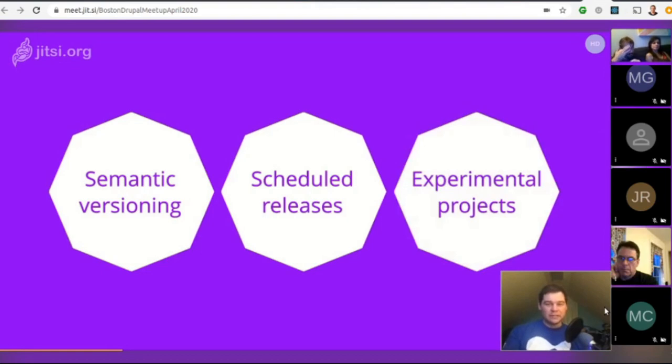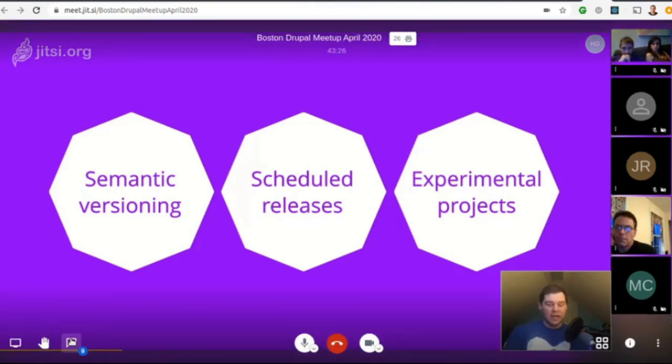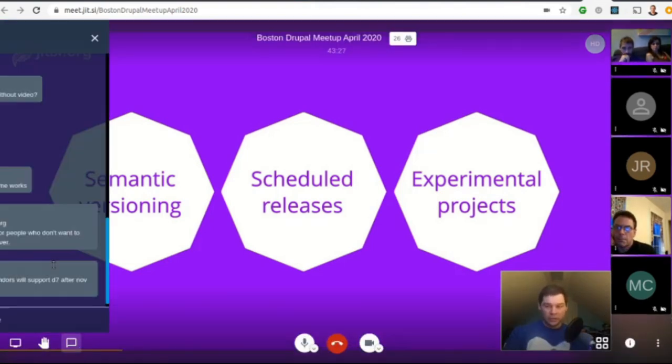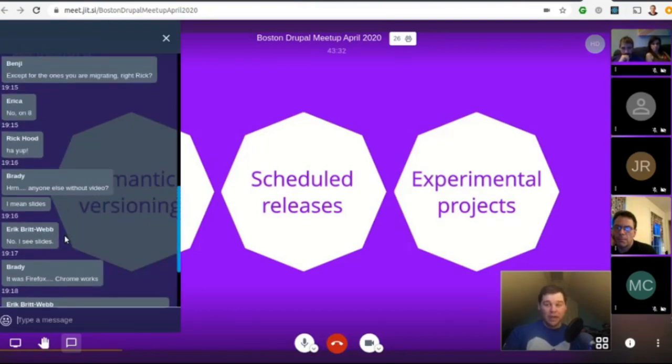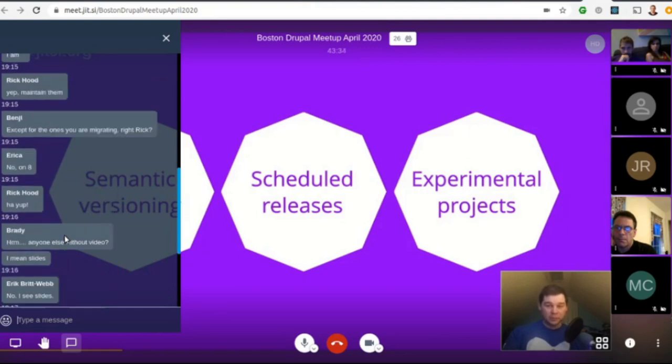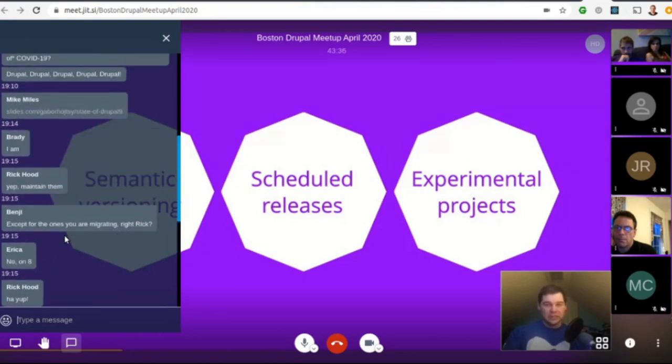Finally, there's the idea of experimental projects — modules and themes that allow the release of unfinished improvements where the Drupal maintainers needed community feedback much quicker. From that, they also learned about needing backwards compatibility for these experimental projects and adjusted the process accordingly.